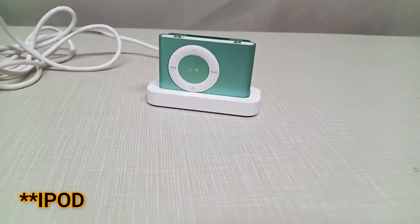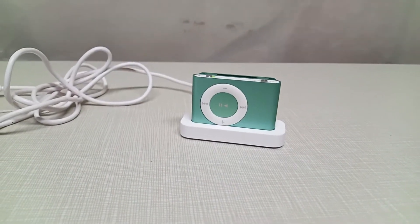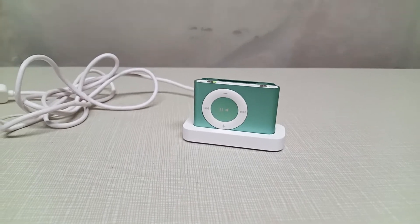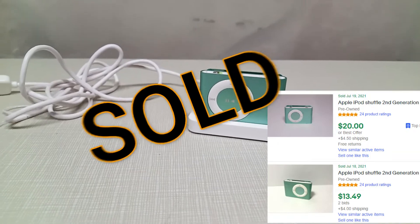At a different spot we picked up an iPod Shuffle. It is listed right now for $20. I've had a lot of interest on it on Facebook Marketplace, so I'm thinking it's going to sell pretty fast.